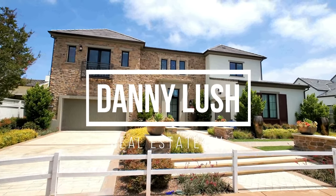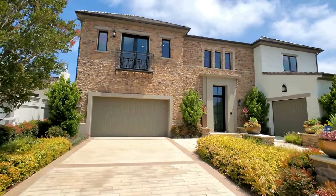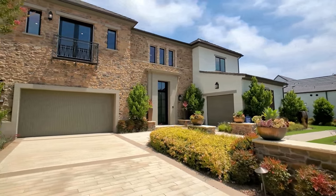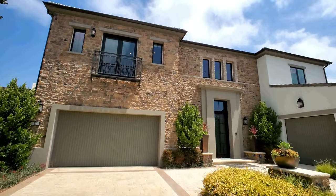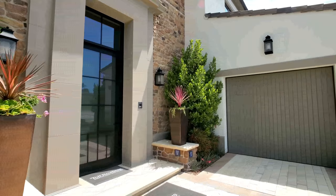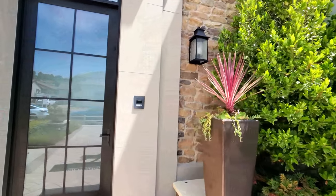Here we go — look at this beautiful European ranch style Toll Brothers model. As you can see in the front, landscaping is finished. You have your stone facade and a three-car garage. Gorgeous, gorgeous, gorgeous.